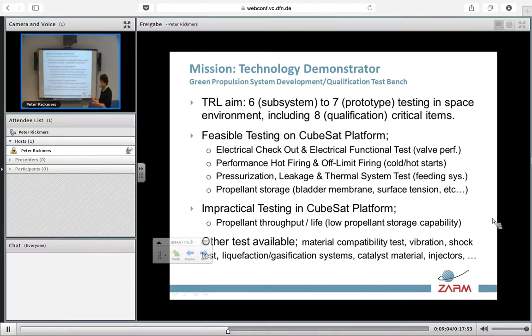We know that, for example, H2O2 presents some questions on its long-term storage in space. What is impractical with a CubeSat in space would be to prepare a full burn life or lifespan test. Of course, we cannot fully qualify a thruster in space with a CubeSat, but it's a good starting point to prove a concept. Other tests available will be material compatibility, vibration, shock, and gas and liquid phase in space inside the tank.